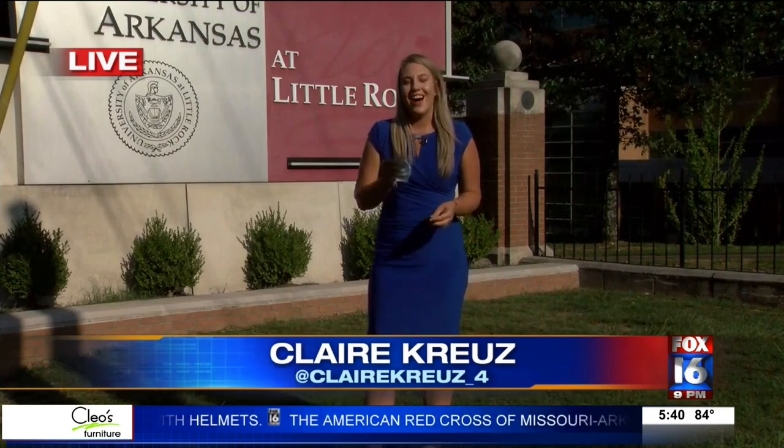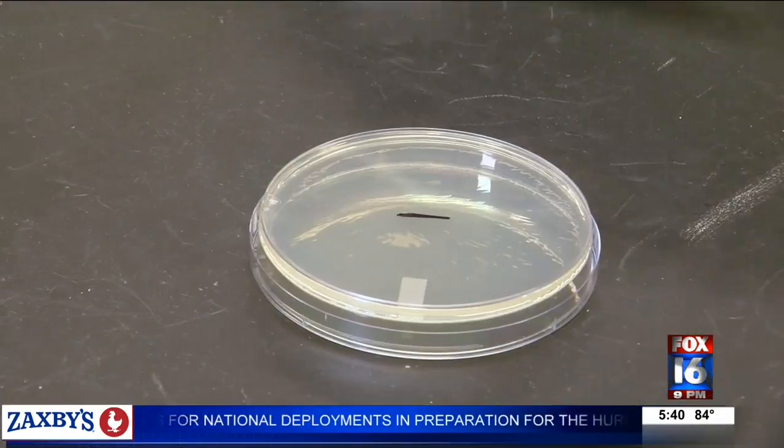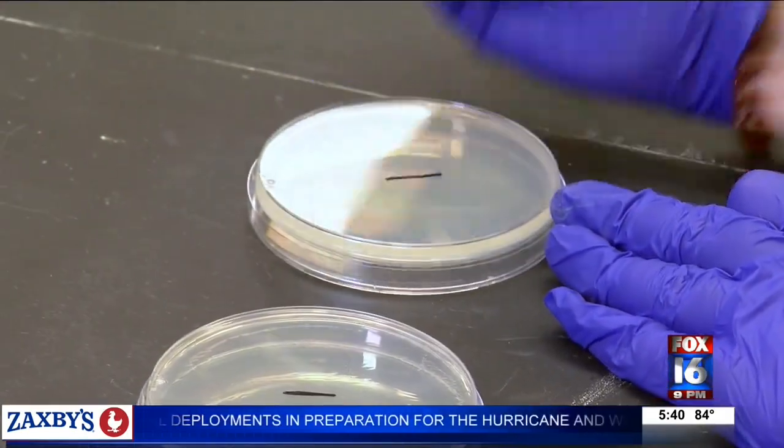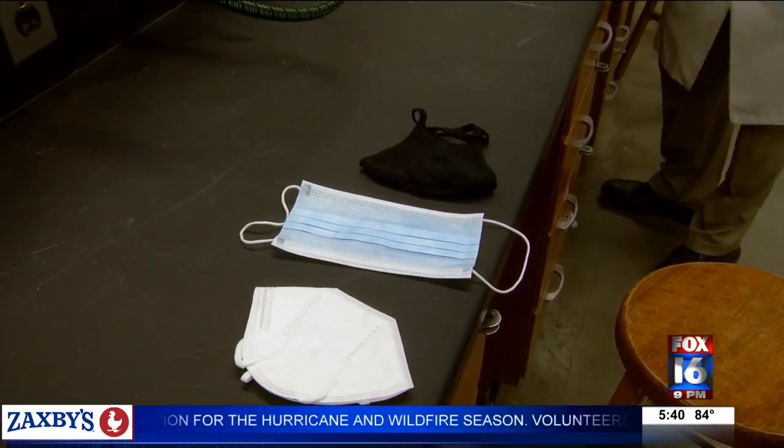You know there are a lot of options out there — you have surgical, you have cloth, N95, you name it. I decided to go into the biology department here at UALR and put all of these masks — four of the most popular to be specific — to the test. Now the results are in. The gloves are on, the samples are labeled, and it's time to put four face masks to the test.